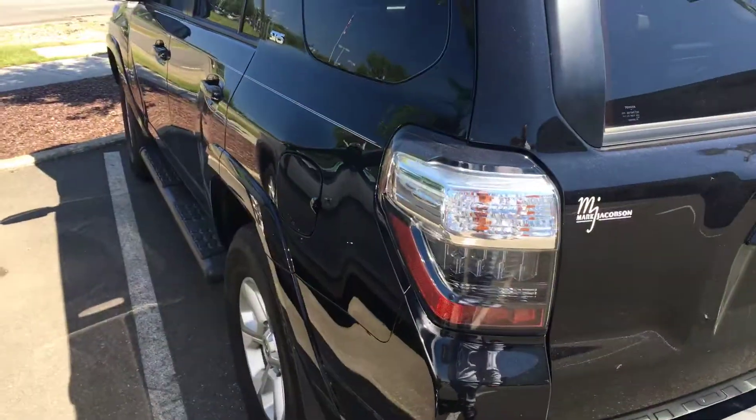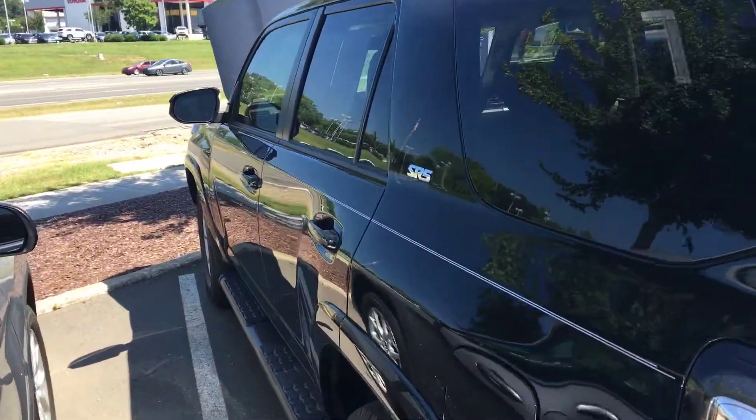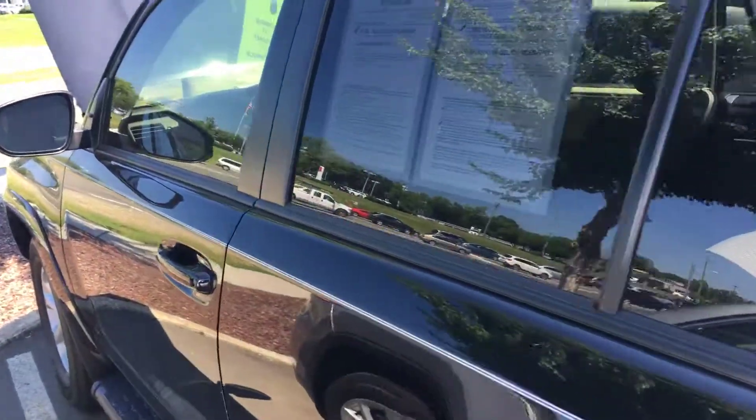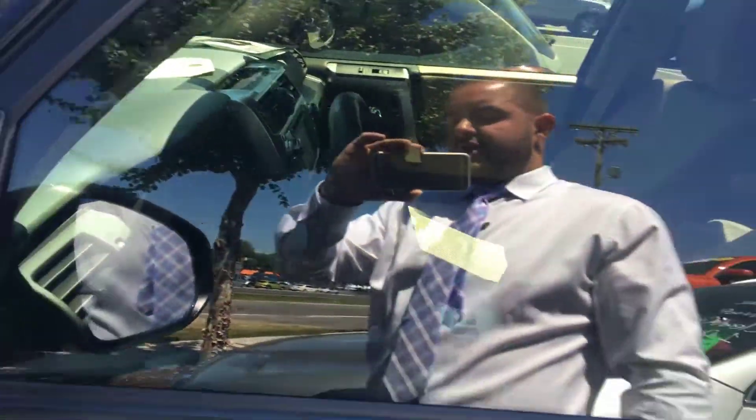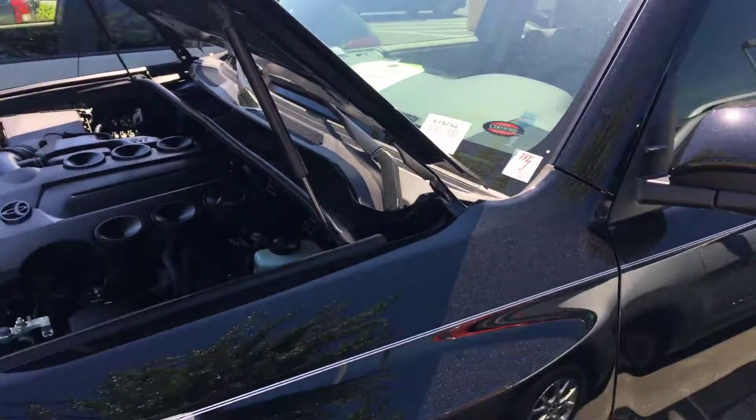Taking a look on the side, as you can see it's got your running boards already attached to it — very nice, very good-looking 4Runner.